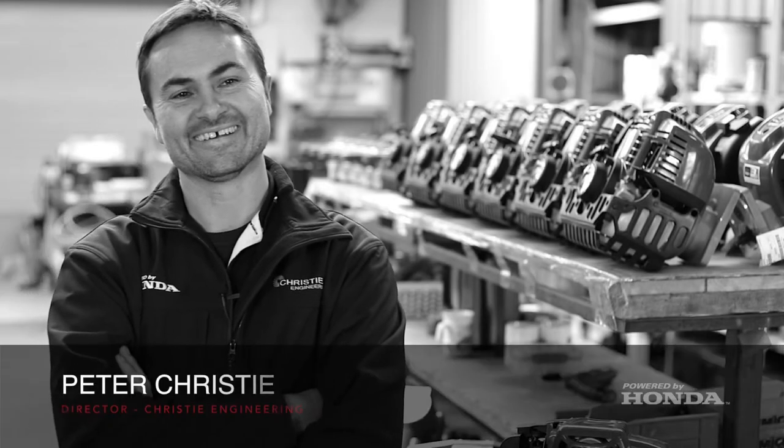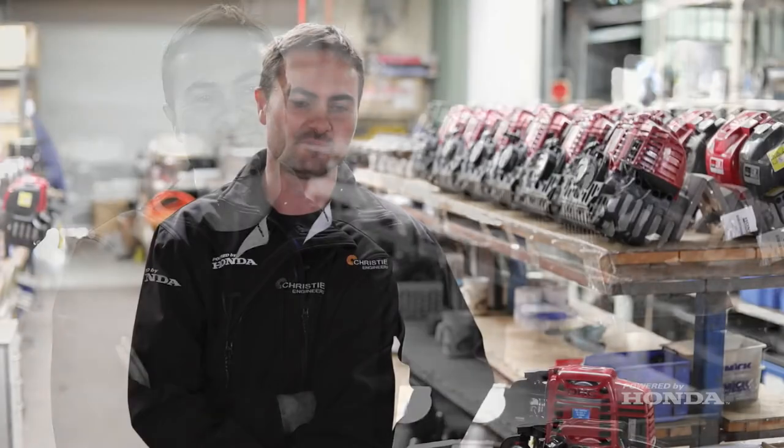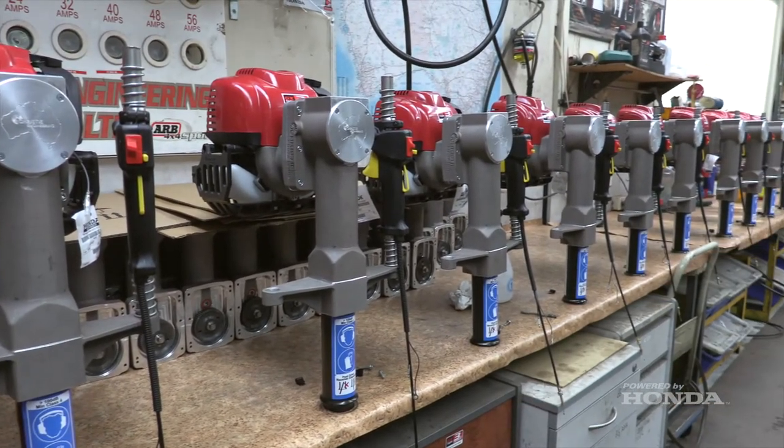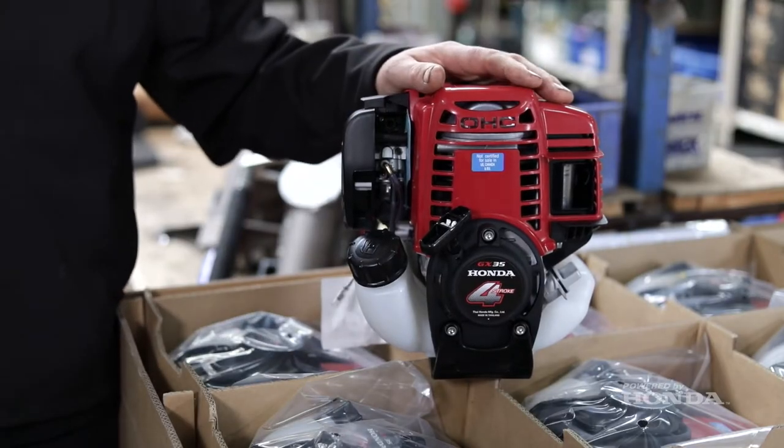Hi, I'm Peter Christie from Christie Engineering. We're a privately owned, family-run business, operating out of our premises in Horsley Park, and we manufacture a broad range of products which includes Honda-driven post drivers.